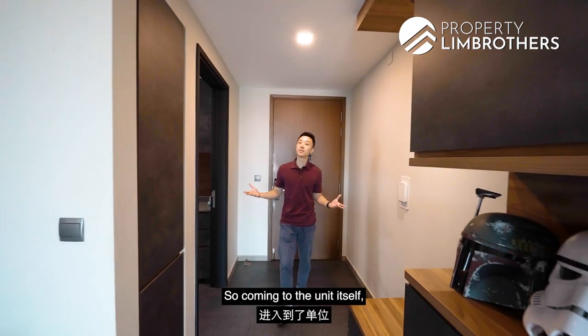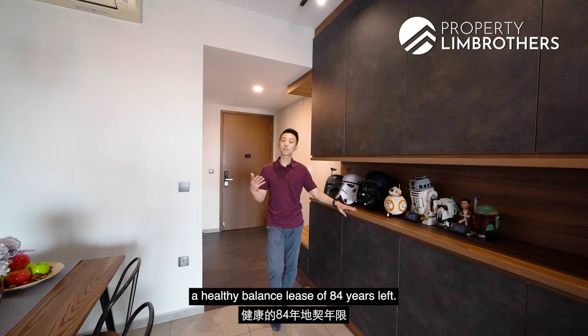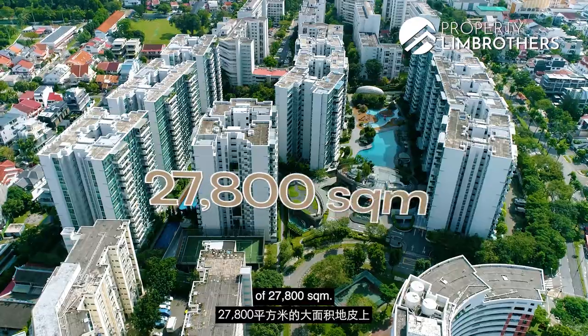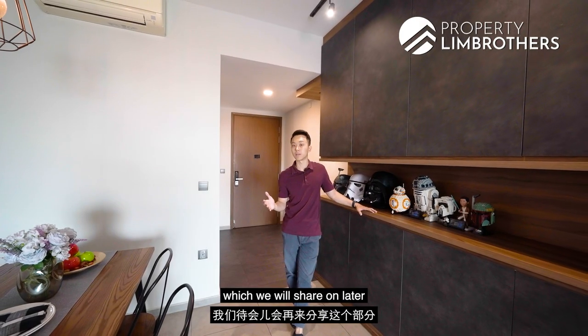Coming to the unit itself, some key facts about this project: the Minton is a 99-year leasehold project, TOP in 2013, which means we have a healthy balance lease of 84 years left. We are sitting on top of a large land size of 27,800 square meters, which means there is ample space for facilities we will share a bit more about later.